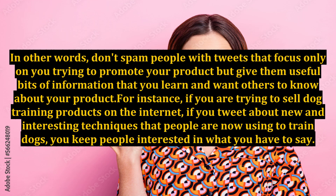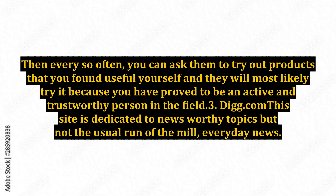For instance, if you are trying to sell dog training products on the internet, if you tweet about new and interesting techniques that people are now using to train dogs, you keep people interested in what you have to say. Then every so often, you can ask them to try out products that you found useful yourself, and they will most likely try it because you have proved to be an active and trustworthy person in the field.